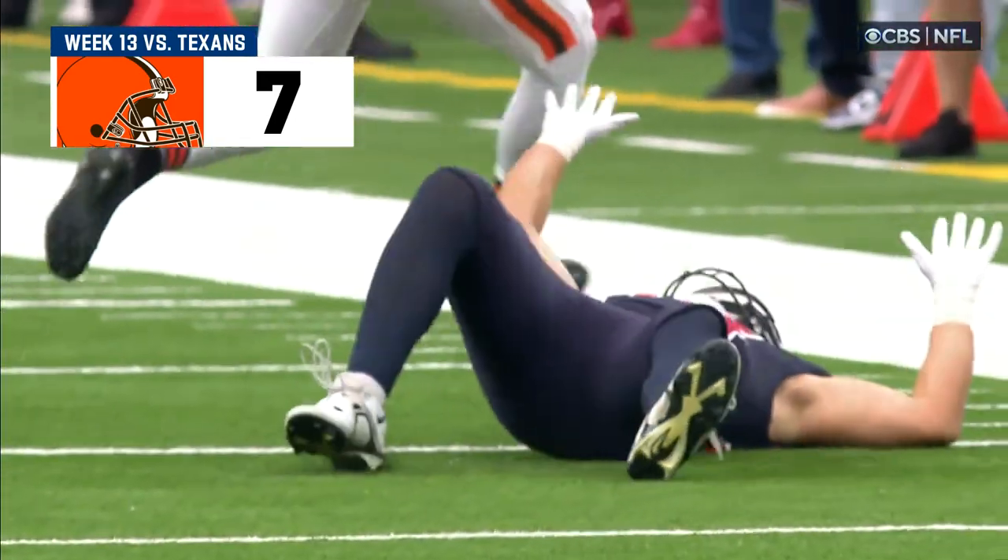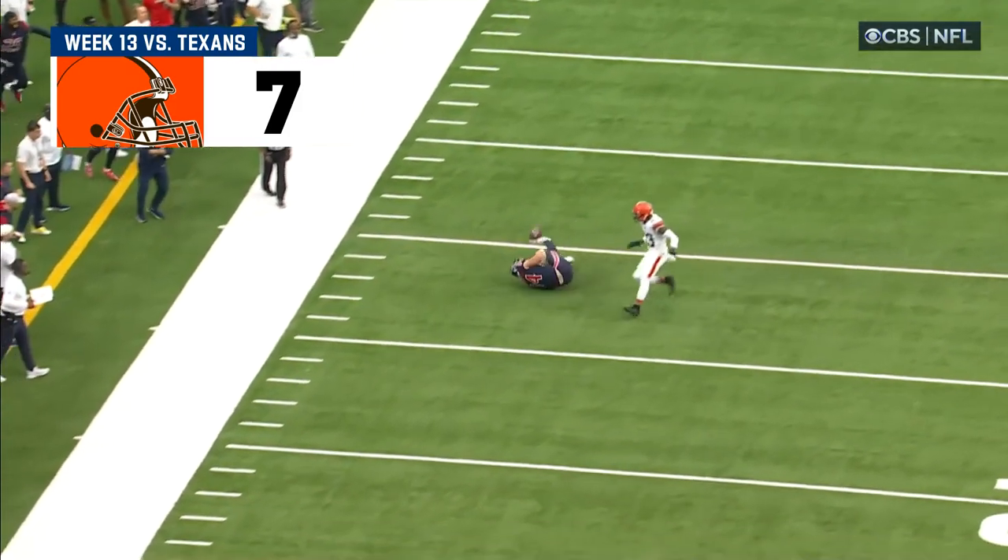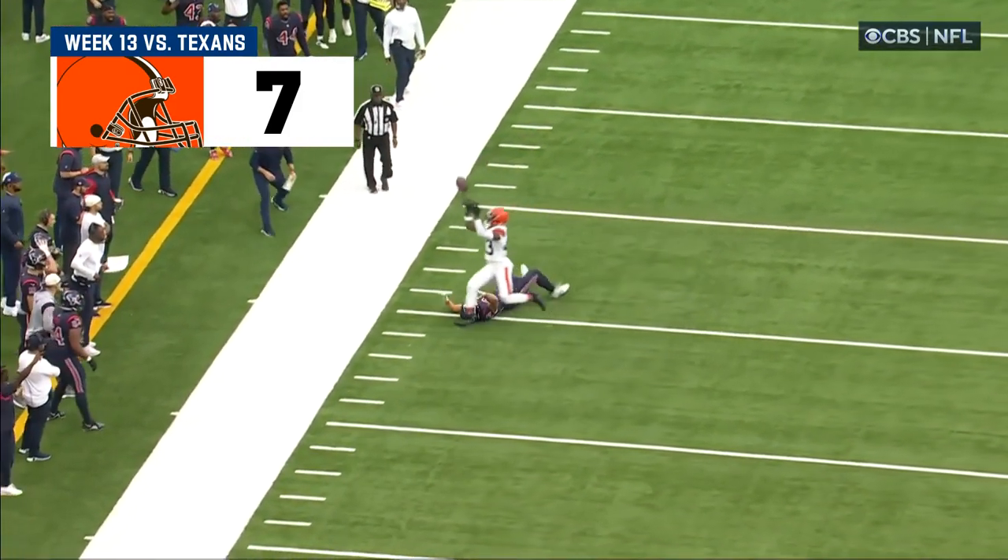I don't know that that ball hit the ground. With the football along the sideline, Jeff, you've got a pretty good argument.